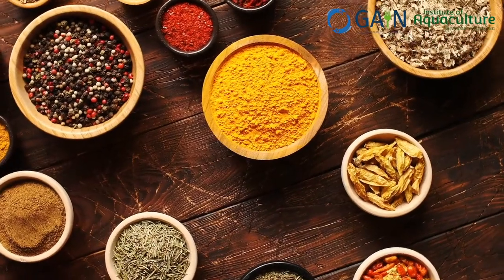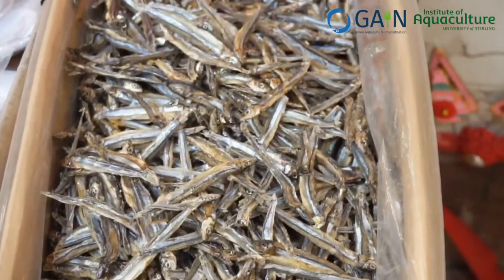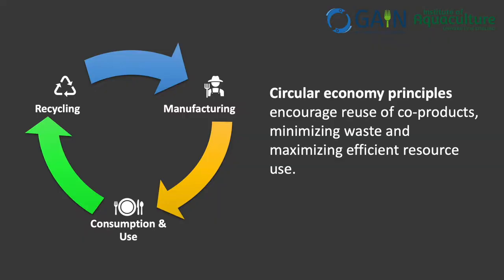Nutritionists have been testing new emerging ingredients for aquafeeds as an alternative for traditional marine and plant meals and oils, in a quest for more sustainability and circularity in the use of resources.